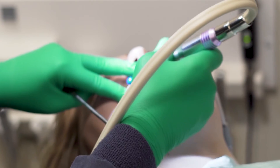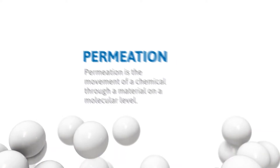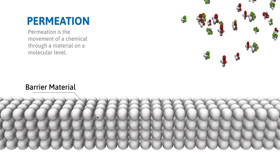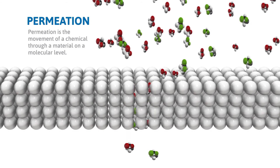Without appropriate hand protection, these hazardous substances can pass through glove barriers. This process of a chemical moving through a material on a molecular level is called permeation. Since the process occurs on a molecular level, in most cases chemicals reach the skin while the glove looks unchanged.